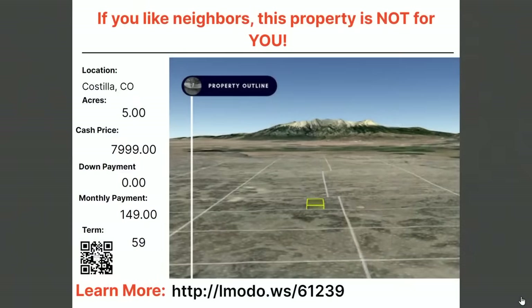If you don't like neighbors, this property is not for you — they're saying they do have neighbors there. But it's a five-acre property — asking price just under $8,000 with zero down and $149 a month for 59 months. Learn more at elmoto.ws/61239.